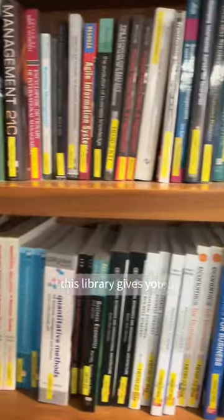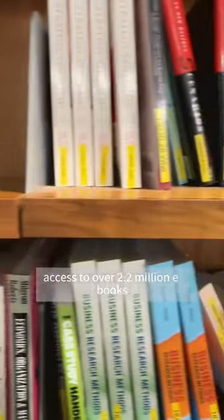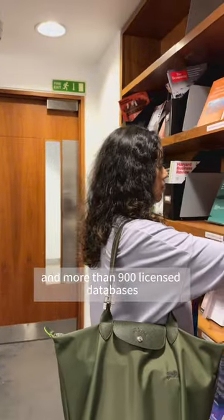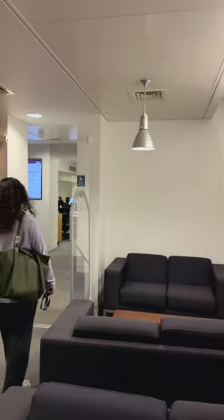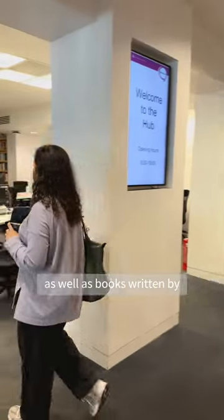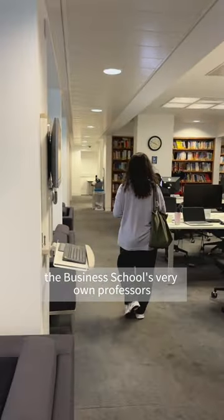This library gives you access to over 2.2 million e-books, 250,000 e-journals and more than 900 licensed databases. You'll find all the core reading materials for your program here, as well as books written by the Business School's very own professors.